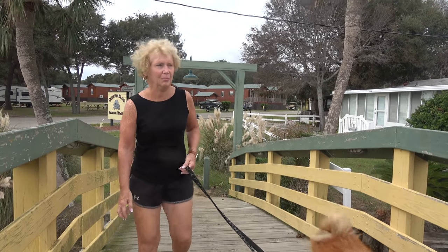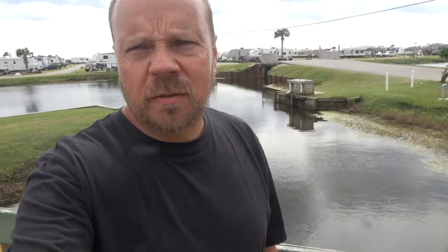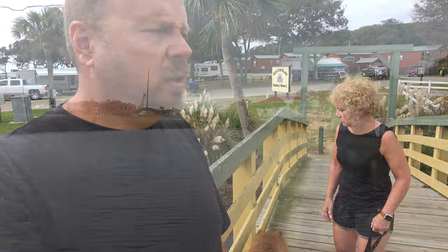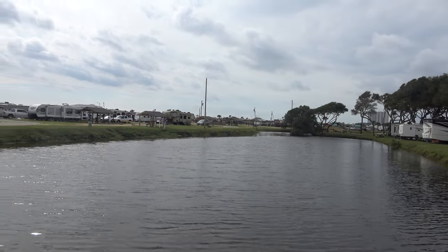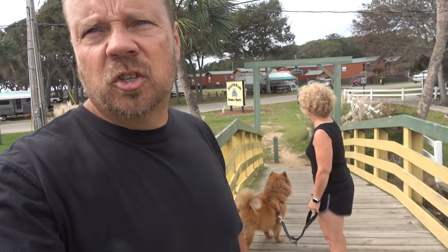This is where they have the paddle boats. They're closed for the season at this time, but over here in the background they do have a spot where you can rent paddle boats. There's a little waterway with small lakes that you can paddle around. A lot of people take advantage of these lakes and go fishing — our neighbors have been out every day catching fish. It is good fishing here.